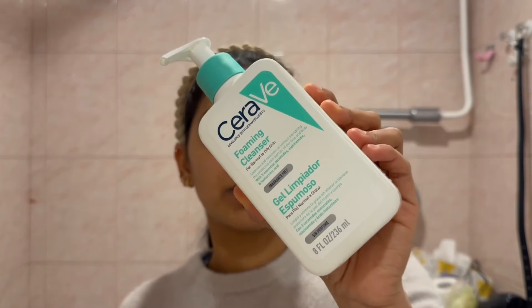Now I'm going to start my skincare routine and show how I actually use it. For the face wash, I like to start with my CeraVe foaming cleanser to remove any oil that I don't want interfering when I'm applying tretinoin.